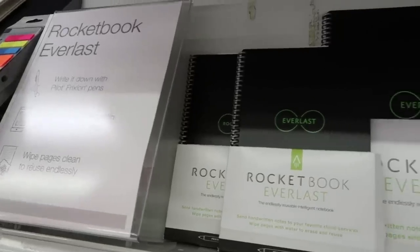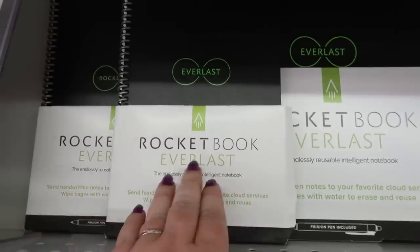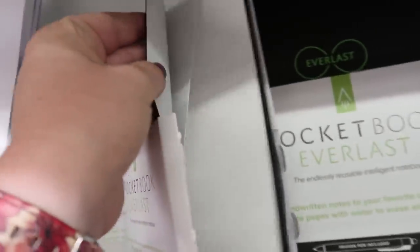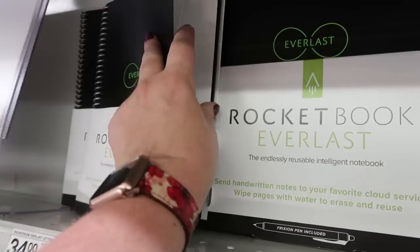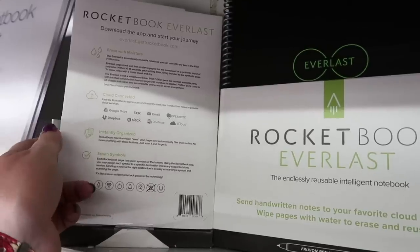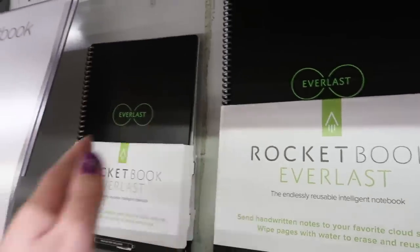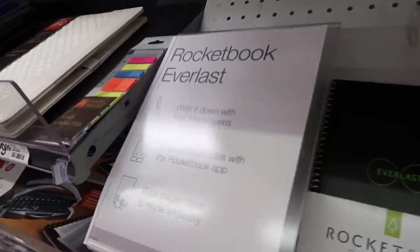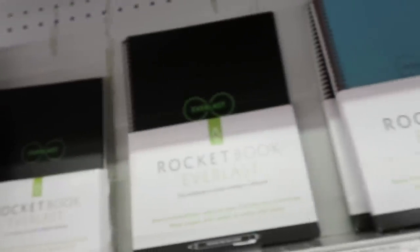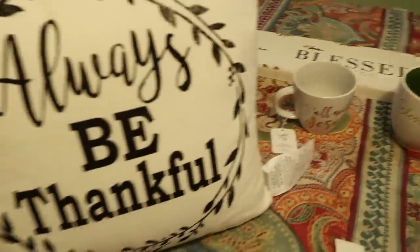I have been so intrigued looking at these - I think I've stood here for like 10 minutes. These are these little books called Rocket Book Everlast. So for $34 you get this little notebook, it comes with a special pen. Someone else opened this, I didn't. You can send your writing to any of these cloud services, then you wipe your page and write again. It just seems so interesting to me as an avid journaler - write it down with the pens, capture your notes, wipe it clean. It's just fascinating.